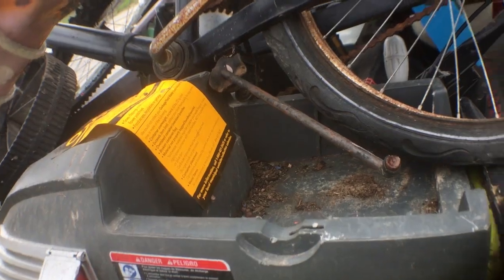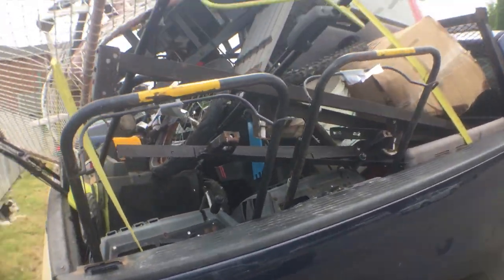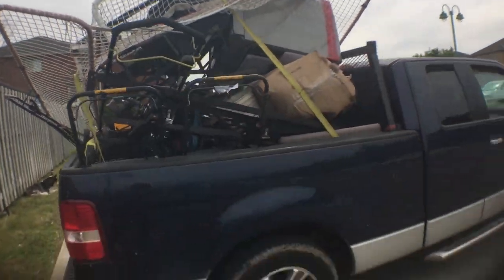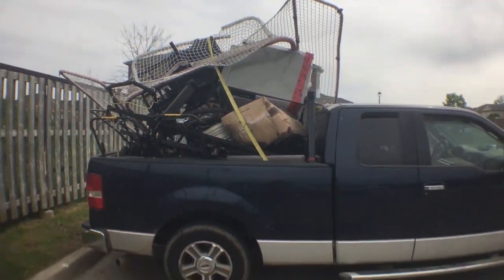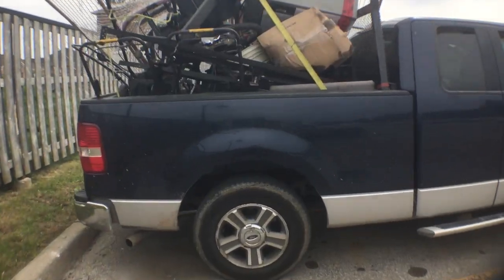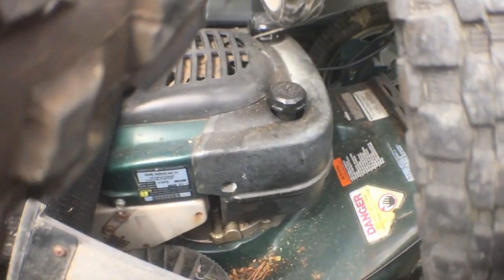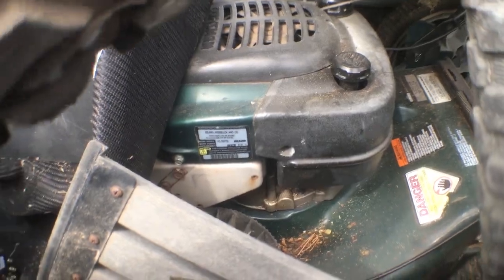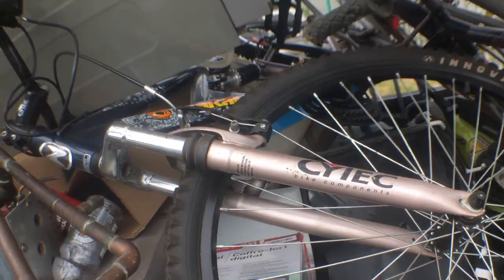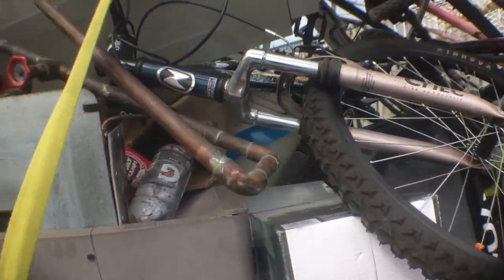Somebody took the battery — I don't know why, unless there was another scrapper that took it. Got three different snow blowers in there, two or three lawn mowers — yeah, just those two. This one I'll keep and sell to my guy that buys all my lawn mowers. This bike looks pretty good, so I might fix it up and try to sell it — sell it at a garage sale maybe.